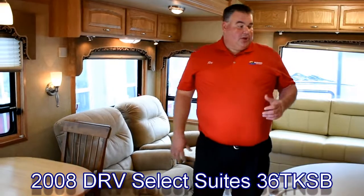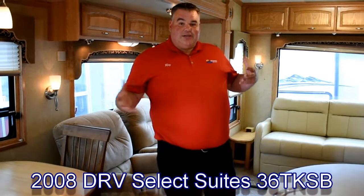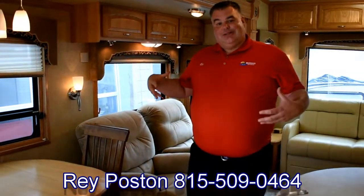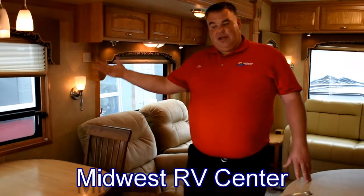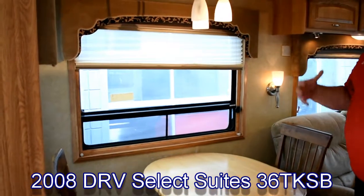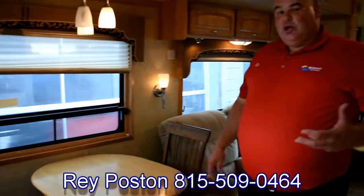Welcome to the inside of this DRV 36TKSB triple-slide unit. We're going to talk about the stuff that makes this more residential and livable. We mentioned on the outside the three-and-a-quarter-inch sidewalls, giving you much better insulation. There is vapor barrier to the outside underneath the fiberglass and to the inside — so no condensation coming through the walls. We also have dual-pane windows, which help with insulation and noise cancellation, making it quieter than a standard single-pane window.